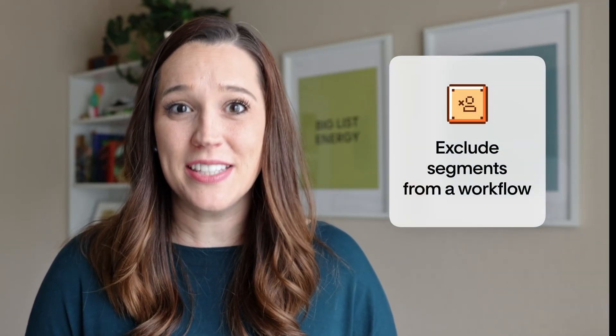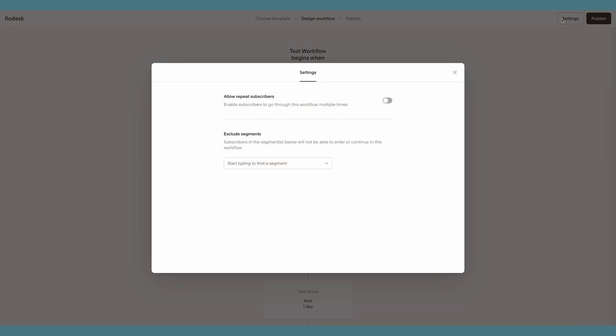You can also exclude segments from joining or continuing in a workflow. Let's say you have a workflow showcasing your latest offer — telling subscribers all about it and why they should buy it. Well, if they actually buy it, you probably shouldn't send them more emails telling them they should buy it. With this new feature, when they make a purchase and you add them to a different segment, you can exclude that segment from the workflow so no one who has already purchased can enter it, or if they're mid-workflow, they will exit. To exclude segments, click the workflow settings button and add the segments in the 'Exclude Segments' box.